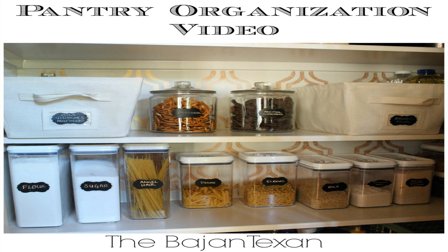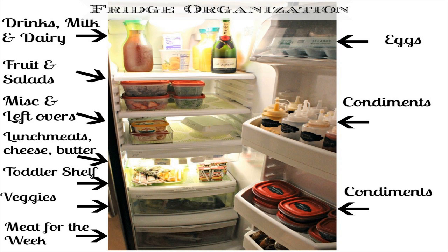I tried hard to figure out which organized space I was going to share. My first instinct was to share my pantry, which is one of my favorite organized spaces in my house, but I've already shared that video with you — you can click on the link to view it. I also wanted to share my fridge organization, but I've already shown that video too. You can click on the link to see that.